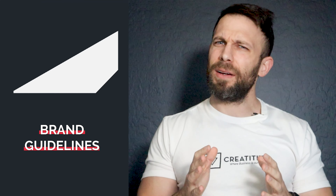In our previous video, we discussed what brand guidelines are and what they generally include. Now let's talk about how you can build the best brand guidelines for the future of your brand.